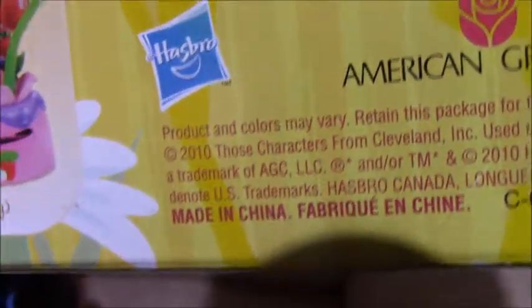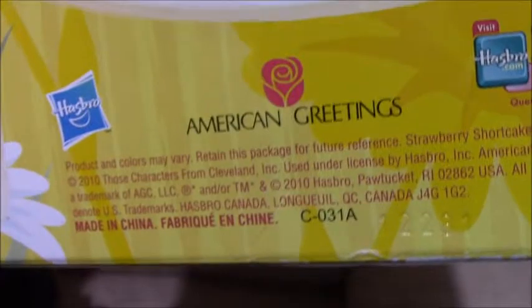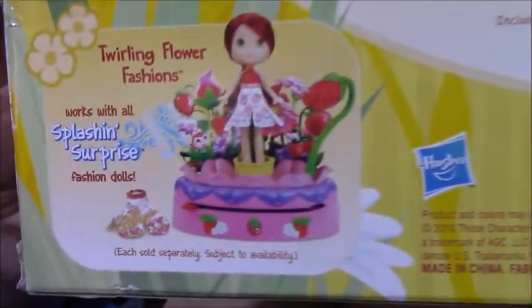And there and there. Yeah, it's a 2010 product. It says via Hasbro, and there's a website listed.